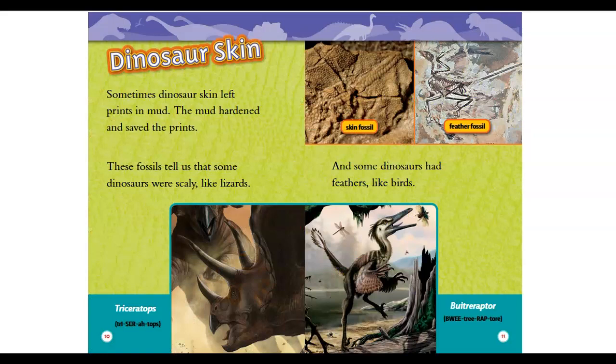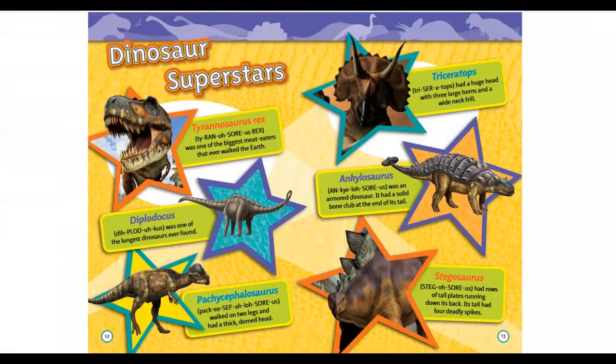Dinosaur skin: sometimes dinosaur skin left prints in mud. The mud hardened to save the prints. These fossils tell us that some dinosaurs were scaly like lizards, and some dinosaurs had feathers like birds.